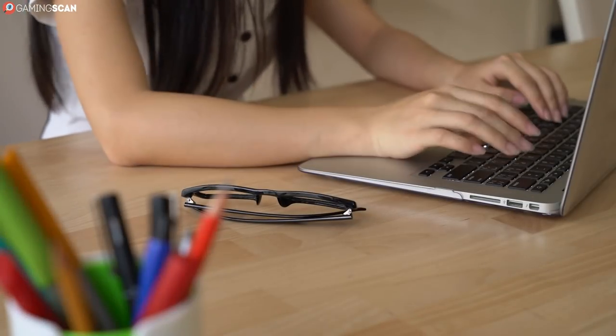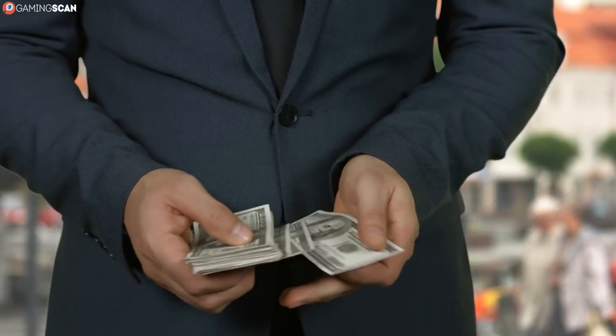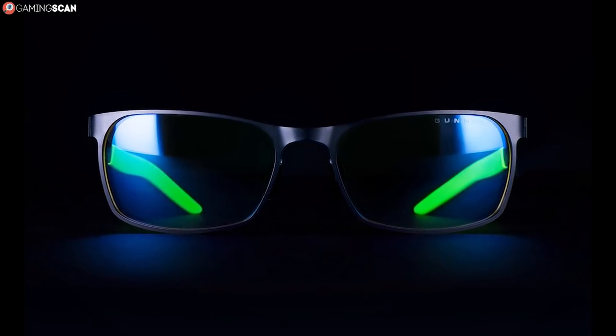Thankfully, you don't need to swear off consumer electronics in order to protect your eyes, or even buy a more expensive display. The solution is much simpler and much more affordable. Just get gaming glasses. They may seem like a goofy gaming accessory at first, but it won't take them long to win you over. And despite their name, they're not made exclusively for gamers.